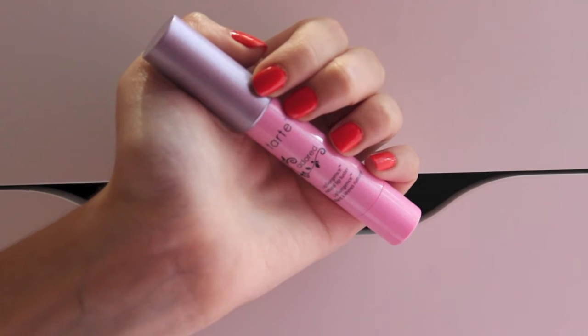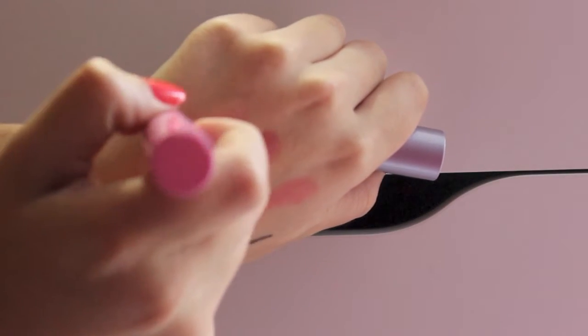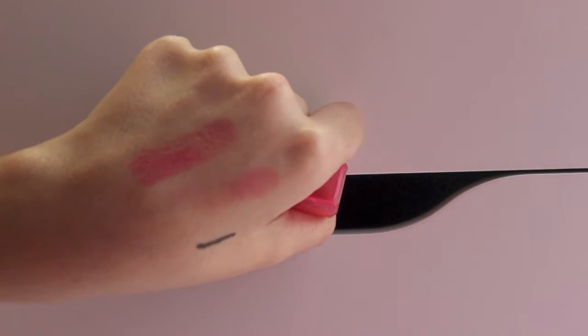Next I got the Tarte High Performance Naturals Lip Surgeon's Natural Lip Luster in the color Adored, which is a really, really nice pinky, corally color. The last thing I bought is a Revlon Lip Butter in the color Sweet Tarte — it is a very, very pretty pink color and I'm really excited to use it. I'm like obsessed with pink colors, and if I hoard anything it's probably lip products.